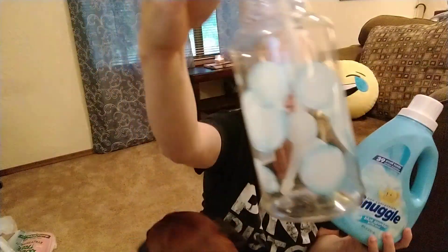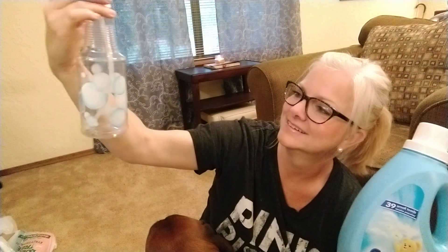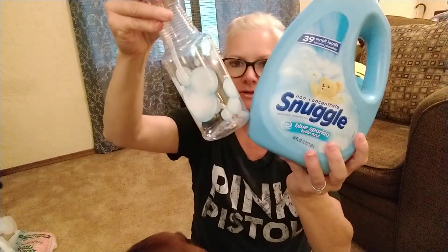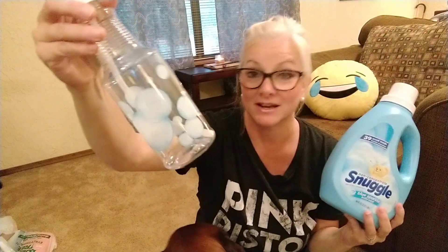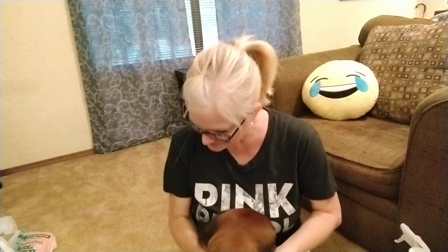I googled the different ways you can use fabric softener and water and there's tons I had no idea about, so thank you for telling me about that. I also bought a cute little water bottle with bubbles on it — I'm going to put one part fabric softener and the rest water and use it as a Febreze and air freshener, and apparently it lasts a long, long time.